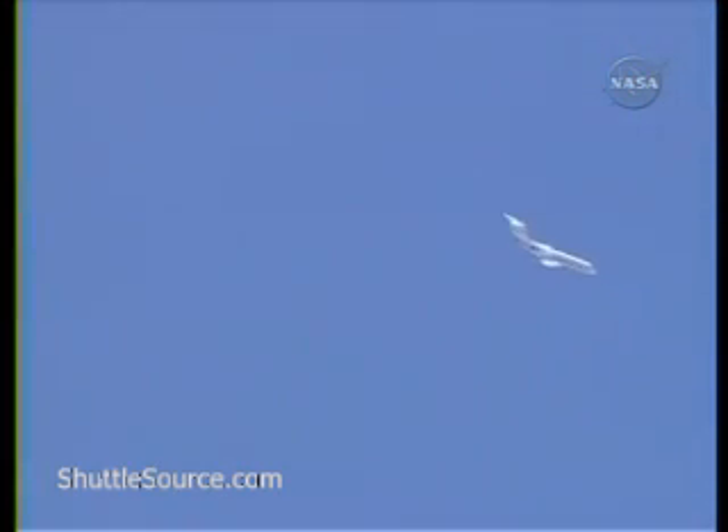Altman approaching runway 22 at Edwards Air Force Base, coming in from the northeast — which is an option for the space shuttle Atlantis during one of the landing opportunities today.